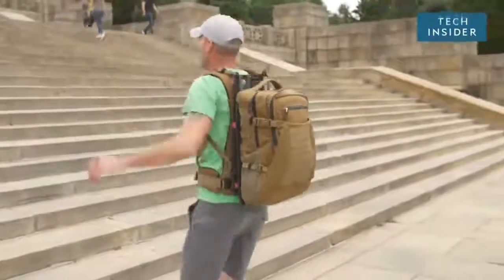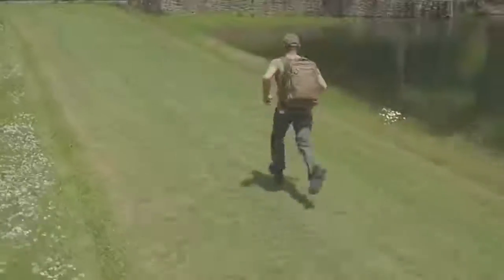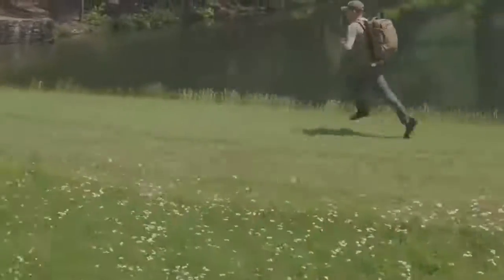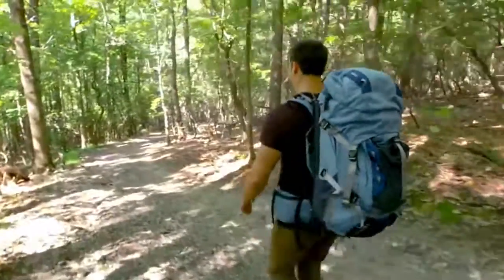The floating backpack by Hoverglide is a huge backpack that looks like a glitch because it bounces up and down, but it's actually great for joints and shoulders, even though it obviously isn't floating. The professor who made it says the system decreases the force exerted on the user.